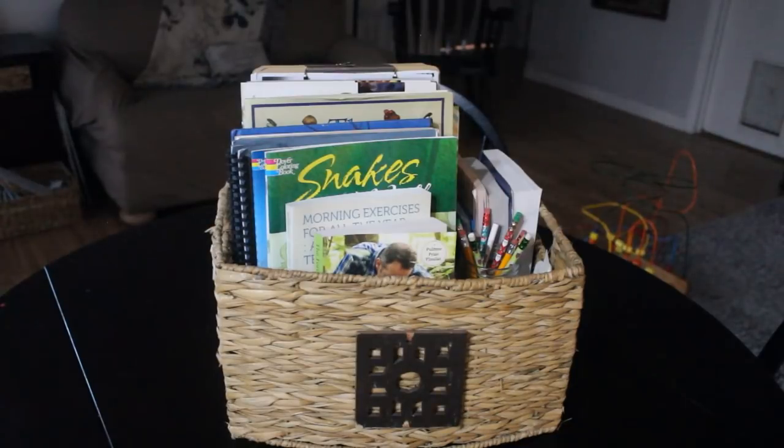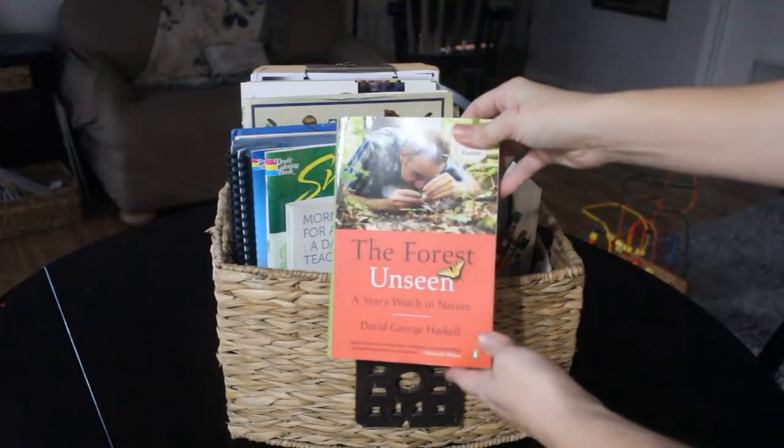Hey guys, just like last month I thought I would share our January morning basket with you. I'm also going to share what's on our bookshelf this week. That changes week to week, but I may as well include it in our monthly morning basket videos just to give you some fresh ideas if you're looking for some. So here is what is in our January morning basket.